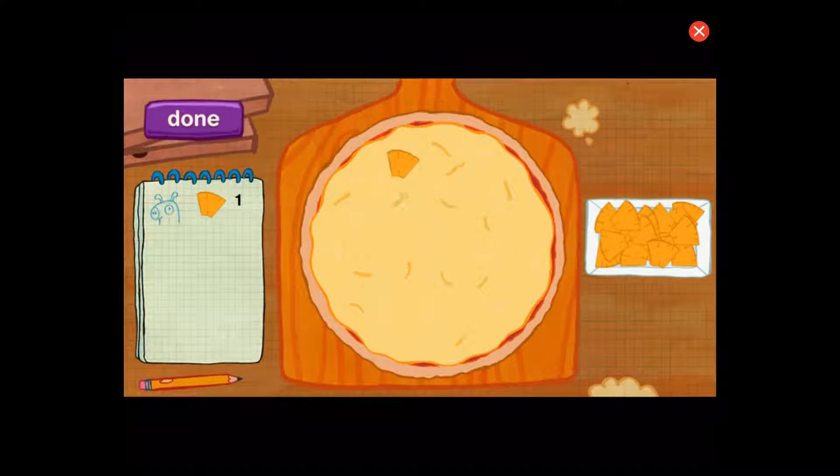Keep it up. You got it. Now let's count just to be sure. One.